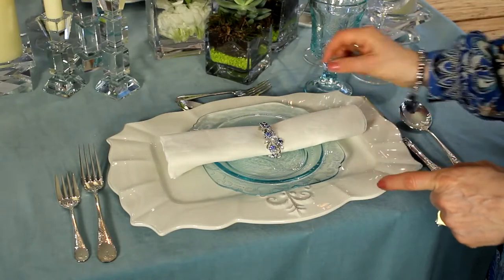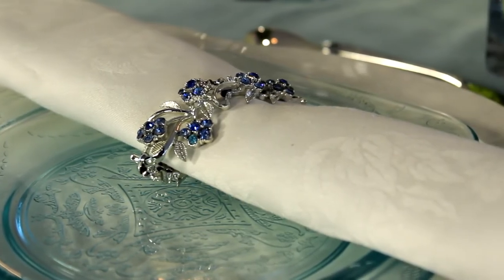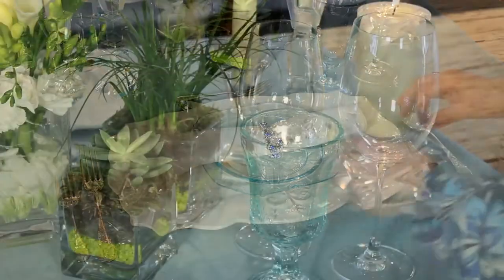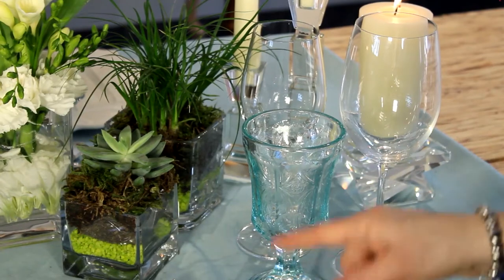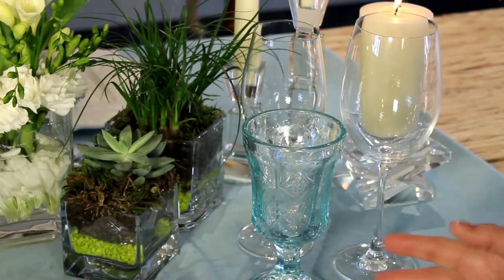The napkin is very classic, and we used here a piece of jewelry. You can pull anything you have to tie the napkin together — it just makes it very different. Notice our water goblet matches the salad plate, so those two elements together tie in to stay with the more traditional look.